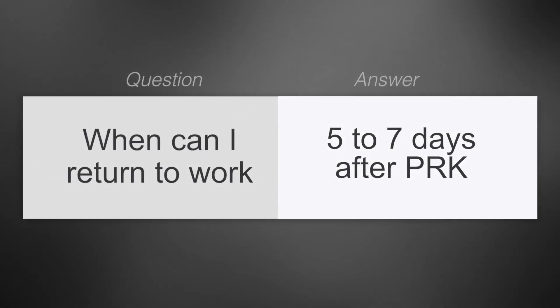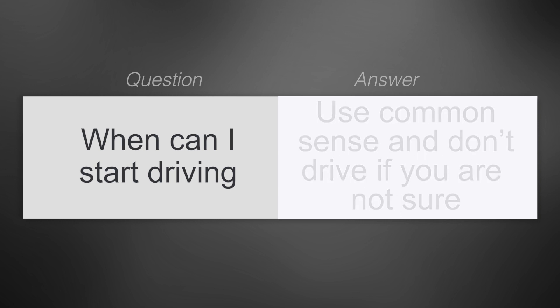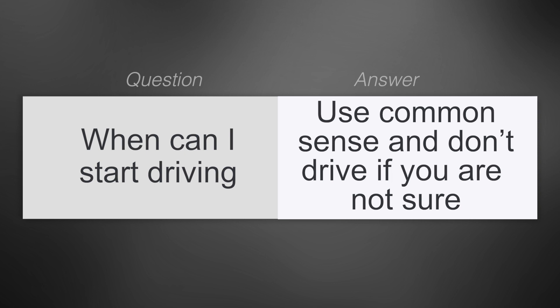When can I return to work? Most people go back to work five to seven days after PRK. When can I start driving? Most people are able to drive five to six days following PRK, but it can take longer. On the visit when we remove your contacts, we'll give you guidance on when you can start driving. Use common sense and don't drive at any time you feel your vision is not where it needs to be.